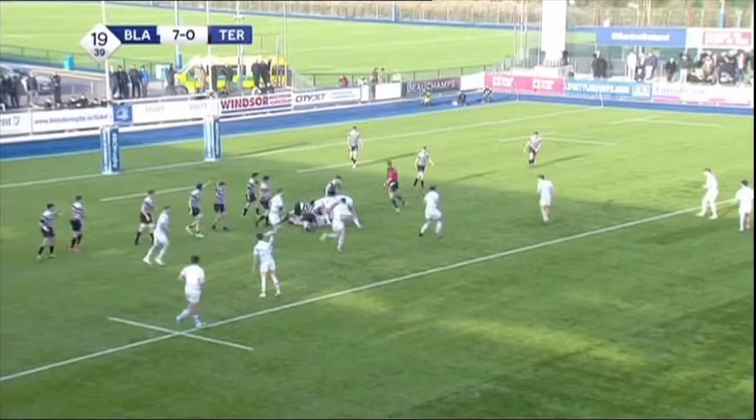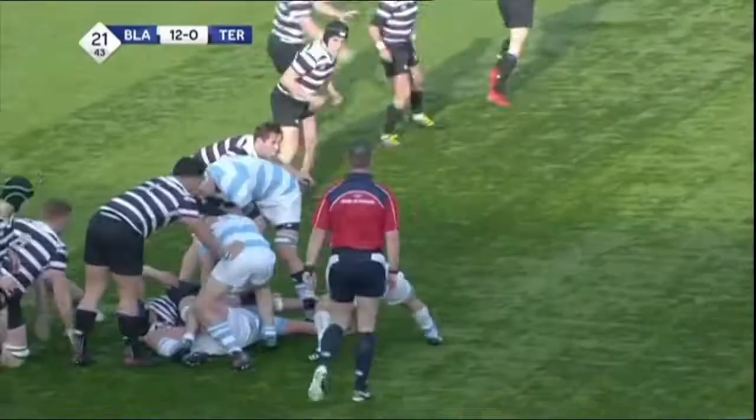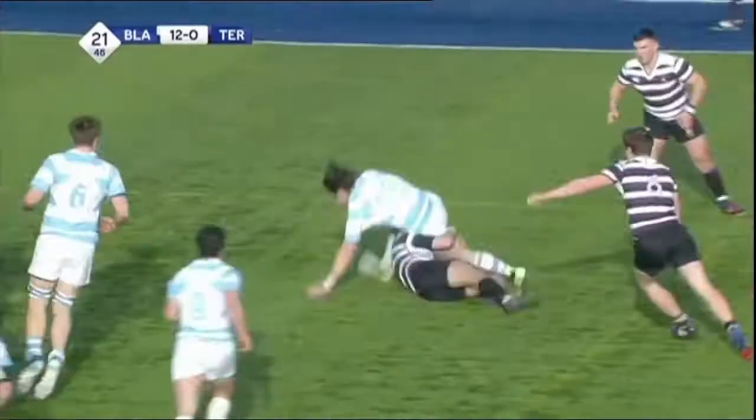Patterson running cross-field, knows his man wide, gets it out there. Roach chasing away, gets the ball — try number two! Patterson gets it away again. Did O'Reilly keep it off the ground? He did. Roach.